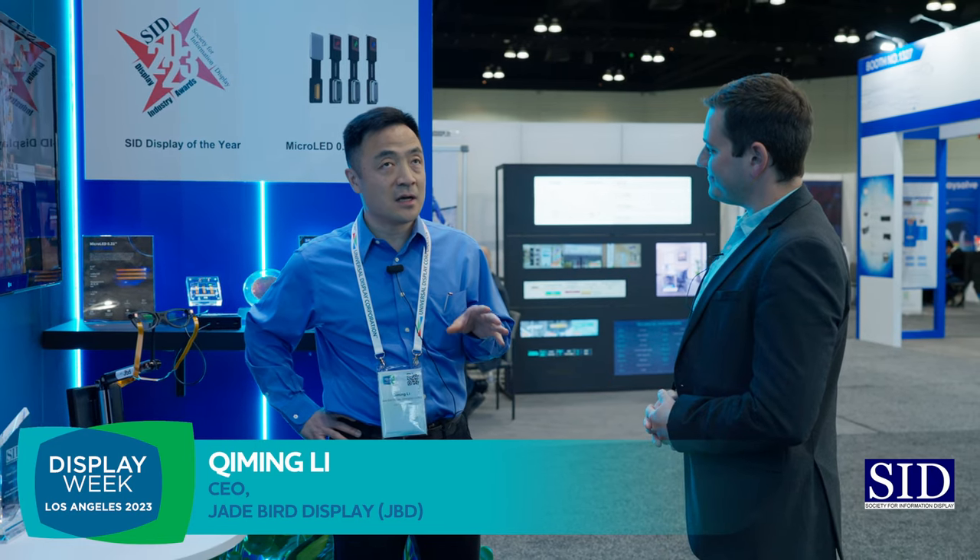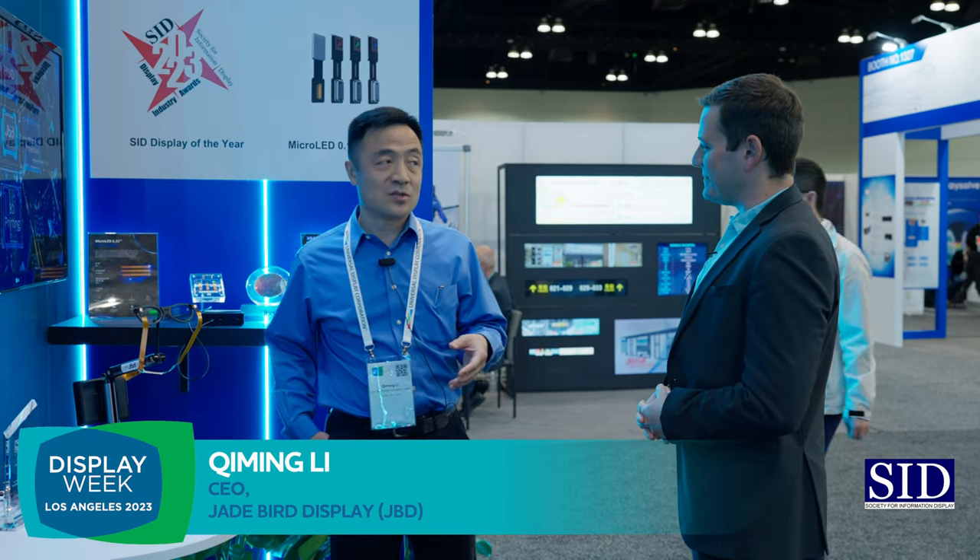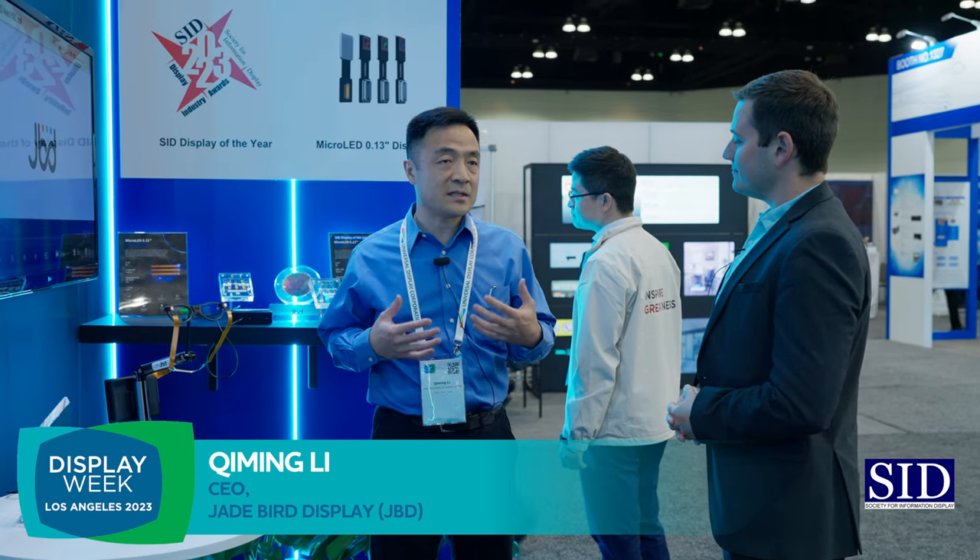Why is it so important for you to be here at SID's Display Week to show off these excellent products? When we started the company at a very early stage, the first conference we went to was SID Display Week. We actually won the iZone — we started from iZone as a small table and won the iZone prototype award. So many years later, we're here again after COVID, and we got the Display of the Year. At SID, we have a lot of exposure for customers and also for collaborators, so this is probably the best conference we can go to.